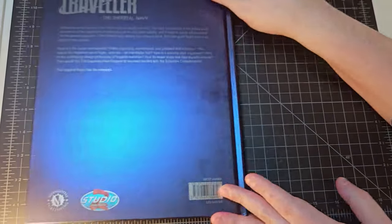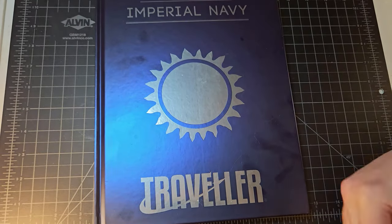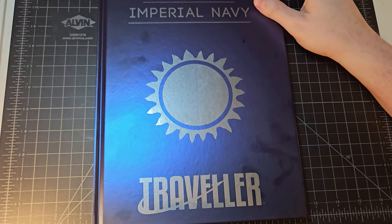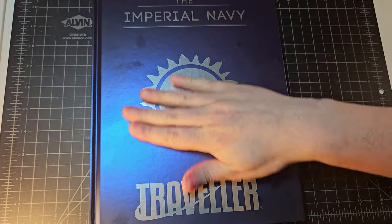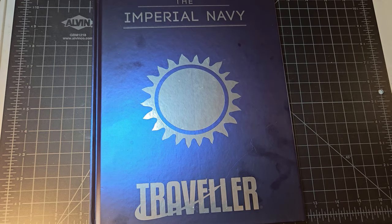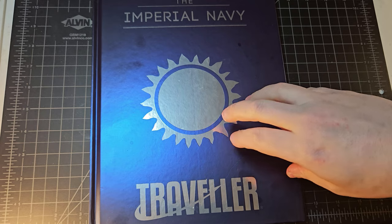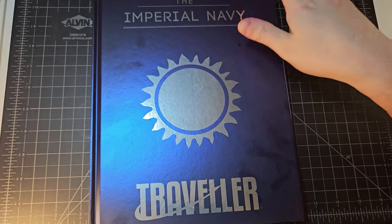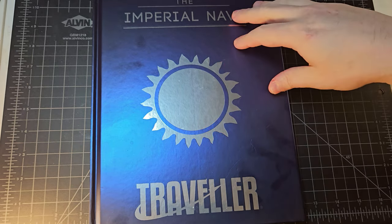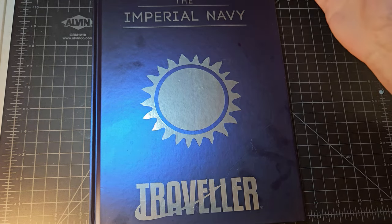I absolutely love it. I've read it cover to cover, and I enjoyed every second of it. It took me a couple of months since I'm in the 'read a couple of pages per night' school of RPG reading. I just wanted to share this book because if you like naval role-playing, this is the single best source book for naval role-playing — whether science fiction or Age of Sail — that I have ever read.